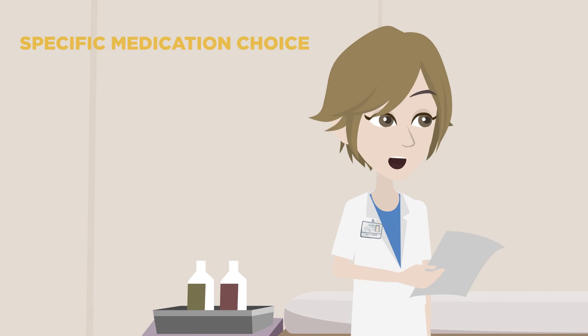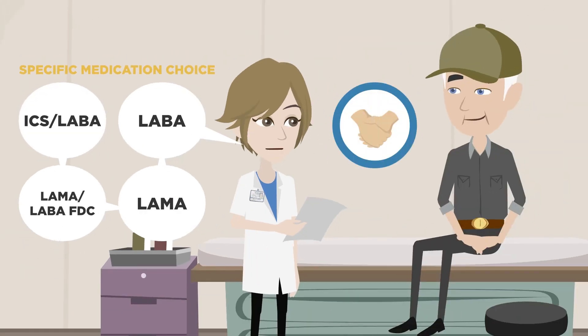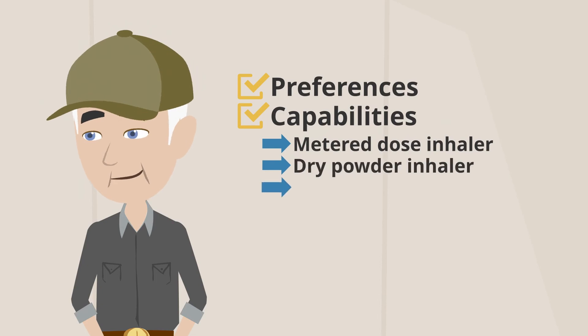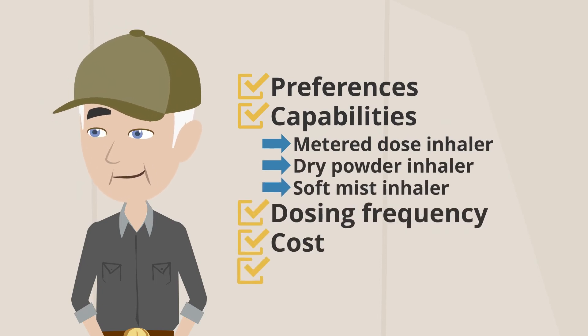Specific medication choice within a given category — such as a LABA, a LAMA, a LAMA-LABA, or an ICS-LABA — is based on shared decision making taking into account patient preferences and capabilities related to delivery devices (metered dose inhaler, dry powder inhaler, or soft mist inhaler), dosing frequency, cost, and any potential drug interactions based on medications for comorbid conditions.